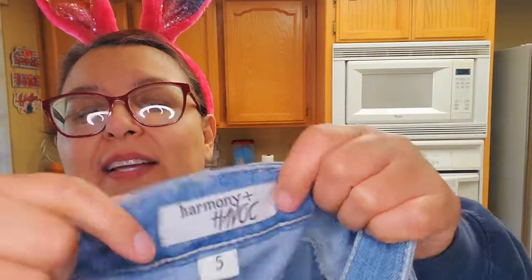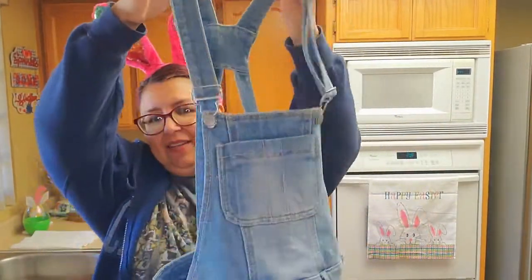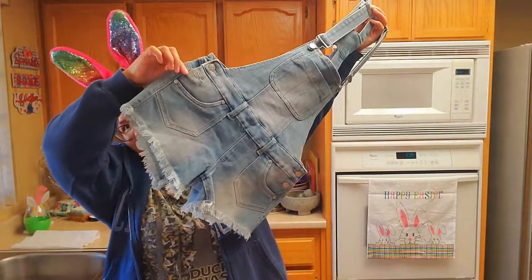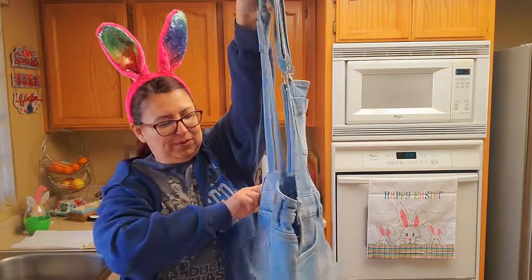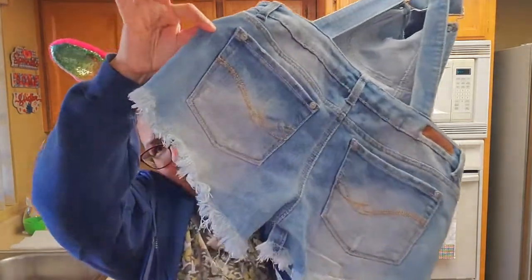They're overall shorts and they're so cute — look at that, they're adorable. These were only a dollar. I like the bottom part — isn't that cute? So I went ahead and got that for a dollar. I love going through these — you do find some amazing things, especially on 50% off day. Yes please.